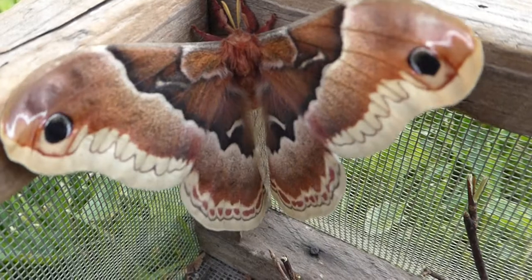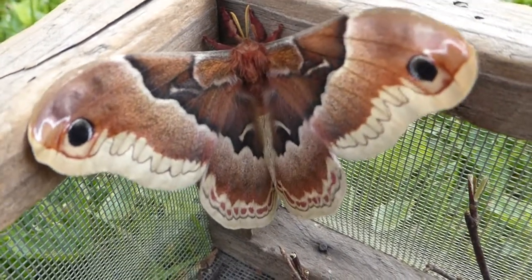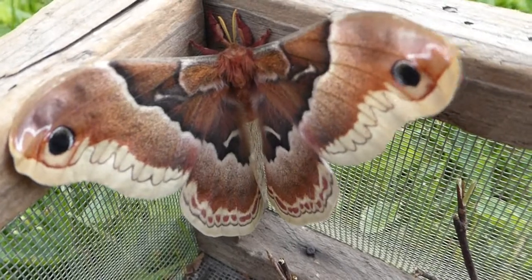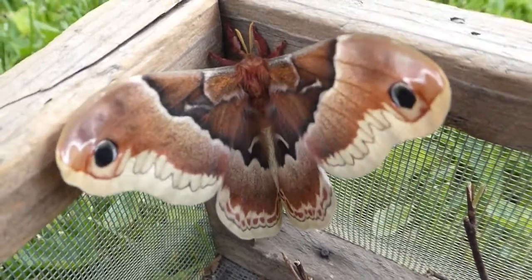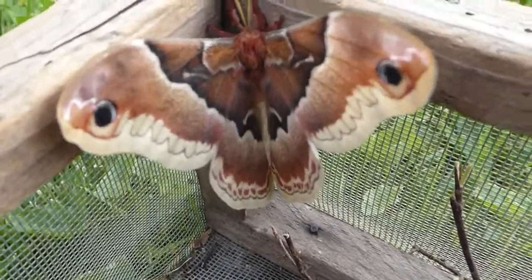Sometime at the end of summer, early autumn, they spin a silken cocoon, and the caterpillar will remain in there all winter. As soon as it spins its cocoon, it pupates, and they spend all winter in there.